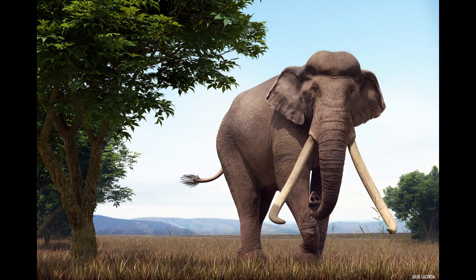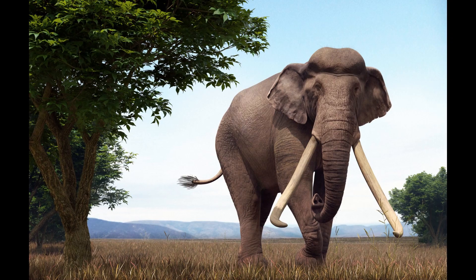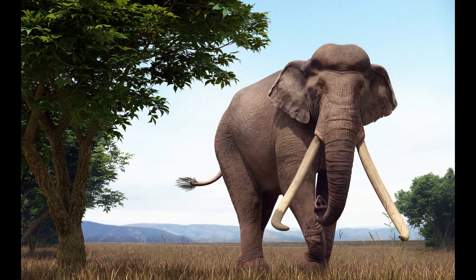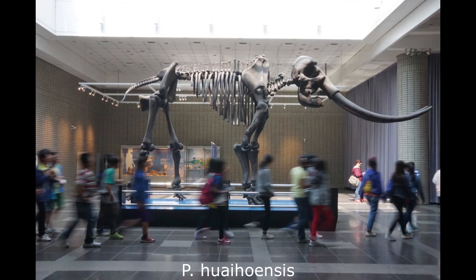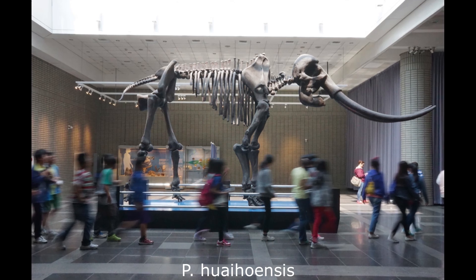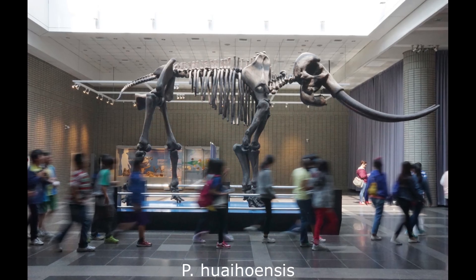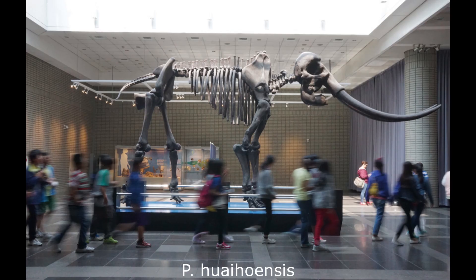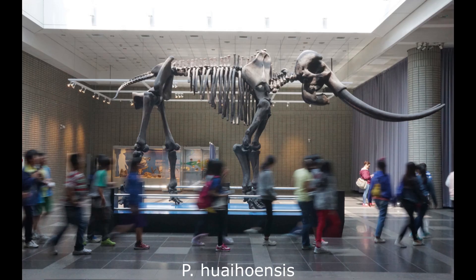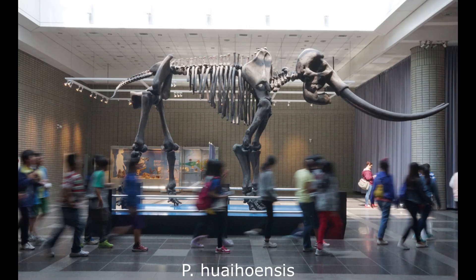Palaeoloxodon also successfully migrated into Asia during the early Pleistocene, producing at least three species, although the exact number and relationship between these forms is poorly understood. The Chinese P. huaihoensis was a large animal, being comparable to the European P. antiquus in terms of size. It has previously been suggested that this species may have survived into the Holocene in southern China, based on representations in ancient metalwork and sculpture, but this is now considered to be very unlikely, with the youngest dateable evidence placing the extinction of huaihoensis at about 28,000 years ago.